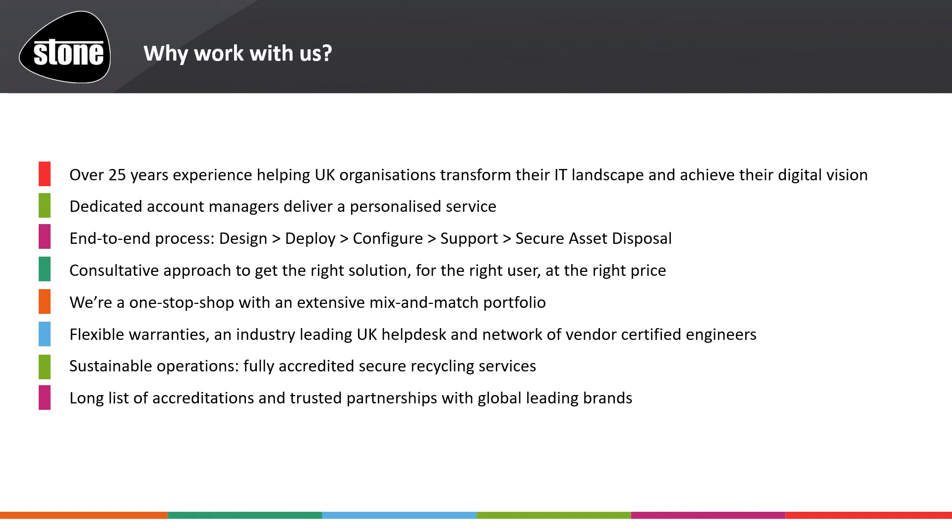End-to-end process with engagement and understanding leads to uncovering how much we can do to support you. Whether you just need hardware or a full solution to help you get the most of your hardware, software, networking, storage and so on, we can do so much for you — even asset disposal, which no other manufacturer has available in-house. With experience and presence comes great industry friends, with a long list of accreditations and trusted partnerships with globally leading brands. We make great relationships last, and our supply chain knows this, adding to our already enviable presence and evolution.